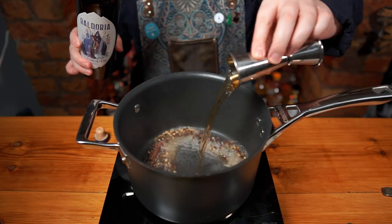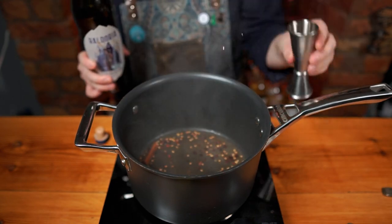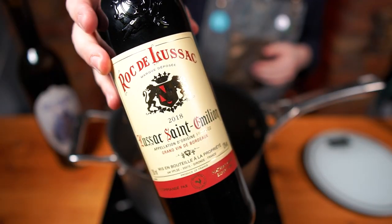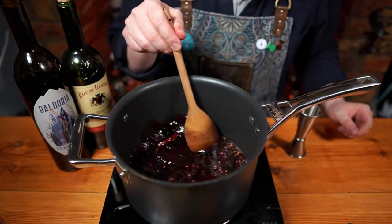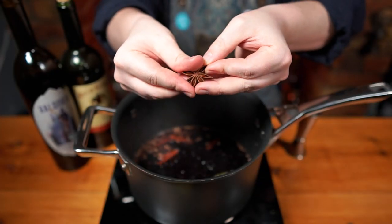I'm using the wonderful Baldoria — this adds a nuanced herbaceous backbone. Add 150 grams of brown sugar and 200 ml of a cheap Bordeaux-style red wine — you could use a Malbec or something, anything that's big and powerful. Stir everything to combine and then add one bay leaf and one star anise.